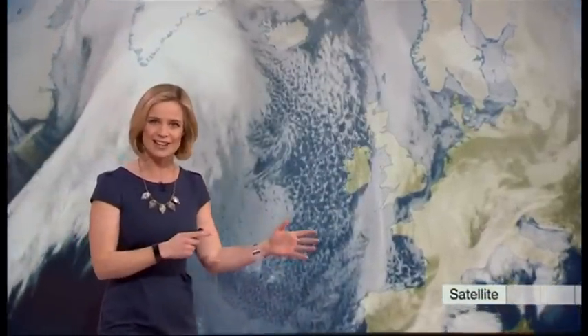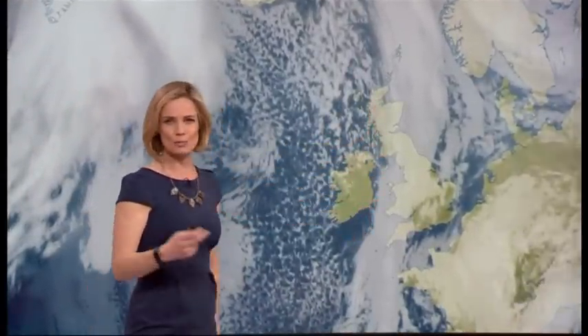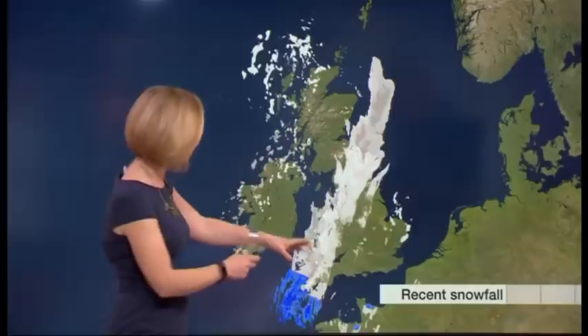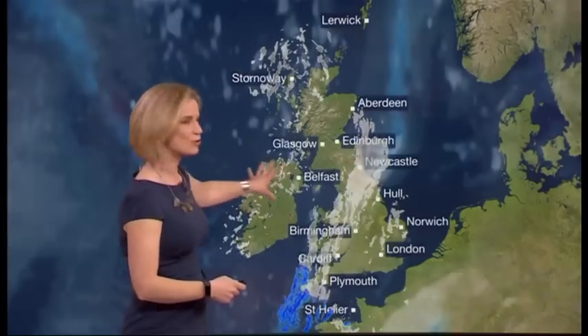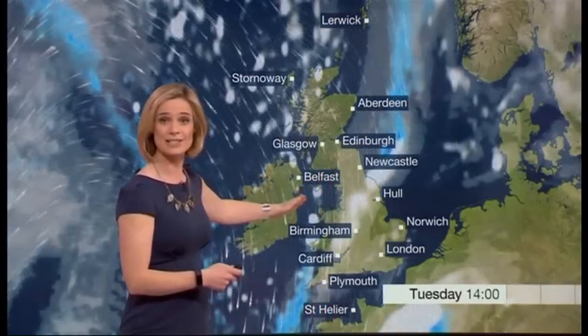Let's start with the satellite image — this is the view from space looking down at the cloud across the UK. You can see this band of cloud which is a pretty slow-moving weather front, and that weather front is producing quite a bit of snow. This is the recent snowfall radar showing where we've had snow over the past few hours, tracking south across parts of northern England into Wales and the west country too.